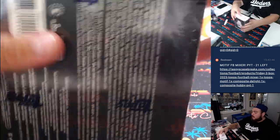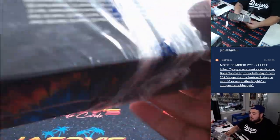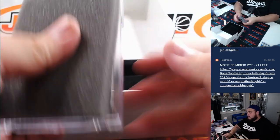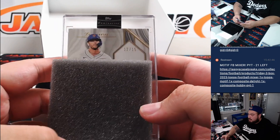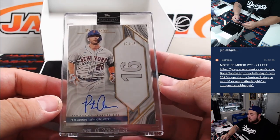So far a couple of vets. Of course, 2022 is a pretty loaded draft class — Julio, Bobby Witt, and obviously Wander was part of it, though he was huge at one point. Let's get some active players though. And there it is — Pete Alonso for the Mets! John with the Mets, that's a 12 out of 15.